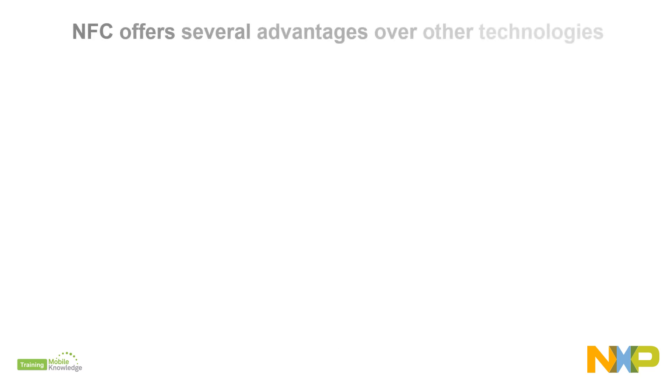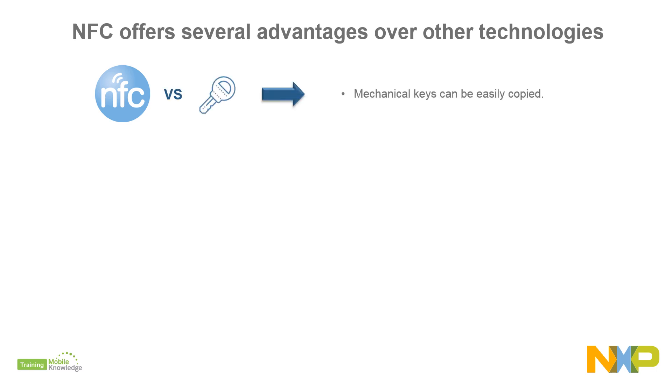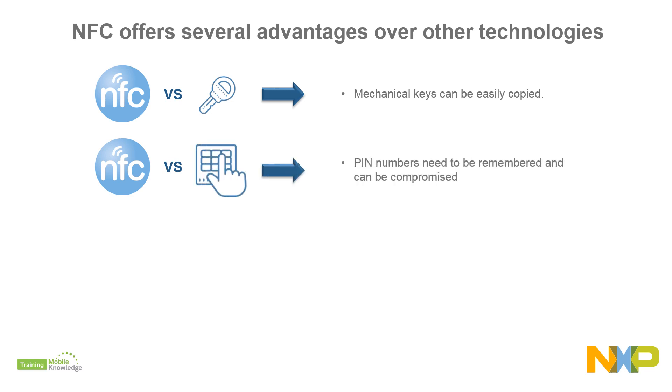NFC offers several advantages over other legacy technologies used for access management, such as mechanical keys, which can be copied inexpensively at corner shops, and pin pads, where pin numbers need to be remembered or could be compromised if someone is looking at you.